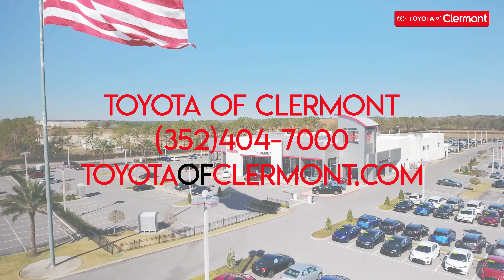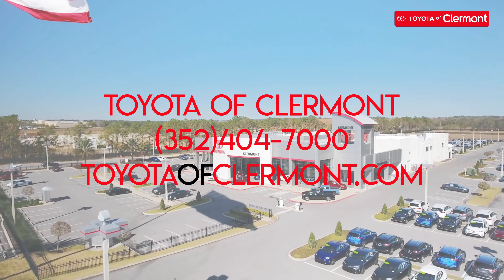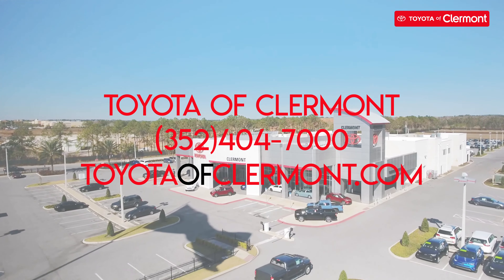Visit toyotaclaremont.com and check out our inventory online today, or you can schedule an appointment by calling 352-404-7000. Hope to see you here soon!